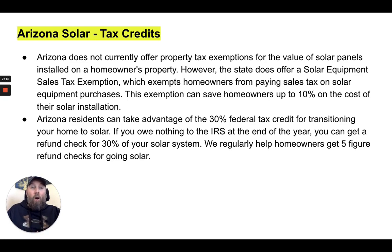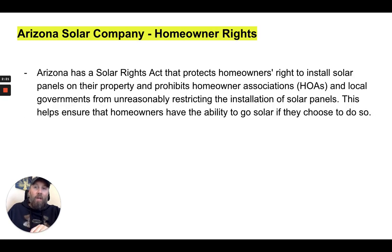We are regularly helping homeowners get five-figure refund checks for going solar — it's very exciting. Arizona also has a Solar Rights Act that protects homeowners' right to install solar panels on their property and prohibits HOAs and local governments from unreasonably restricting the installation of solar panels. This helps ensure that homeowners have the ability to go solar if they choose to do so.